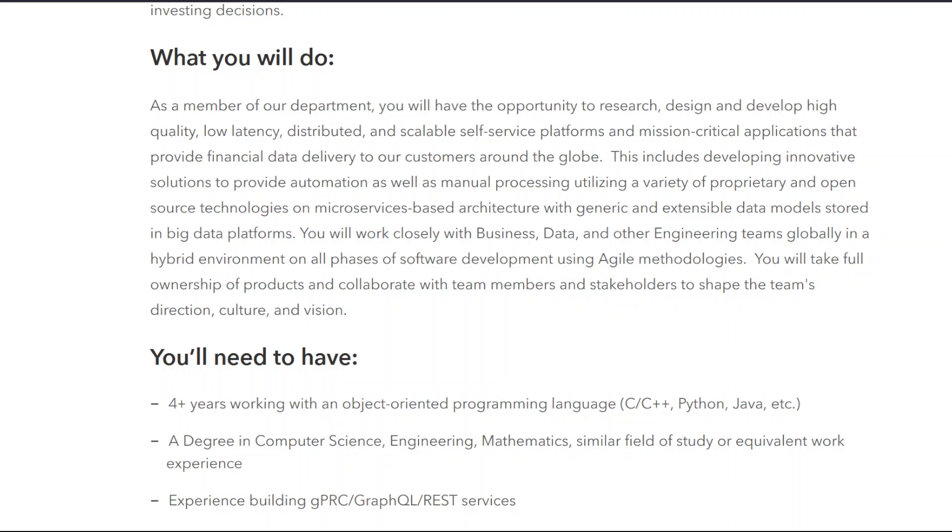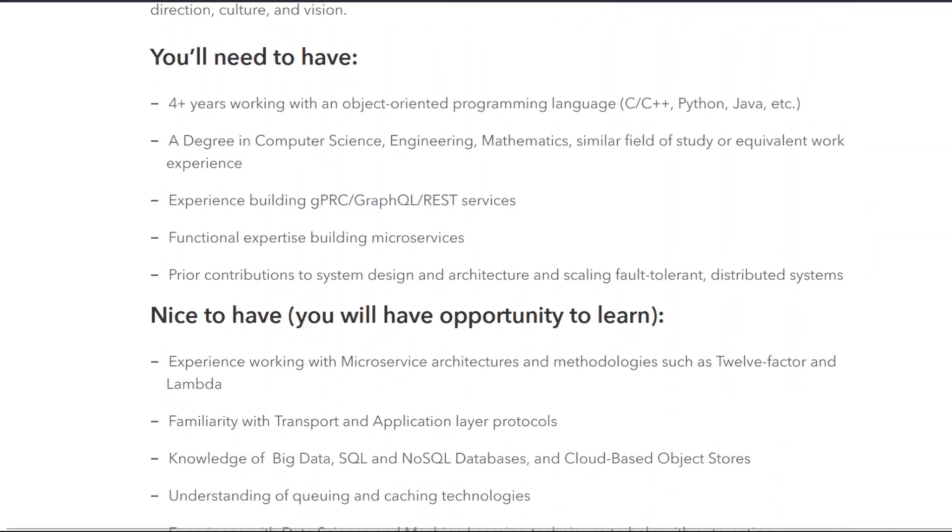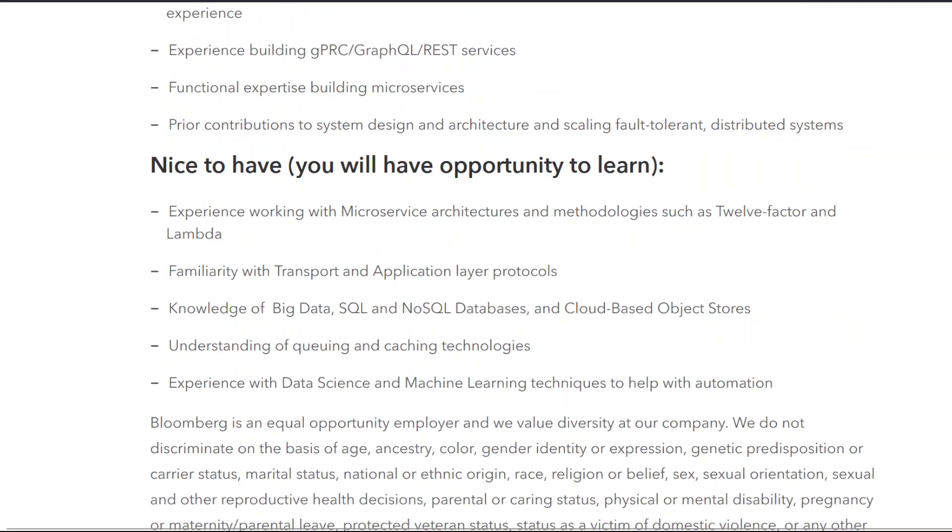You will work closely with business, data, and other engineering teams globally in a hybrid environment on all phases of software development using agile methodologies. You will take full ownership of products and collaborate with team members and stakeholders to shape the team's direction, culture, and vision. You'll need four-plus years working with an object-oriented programming language (C, C++, Python, Java, etc.), a degree in computer science, engineering, mathematics, or a similar field, and experience building gRPC/GraphQL/REST services, functional expertise building microservices, and contributions to system design and architecture of fault-tolerant distributed systems.